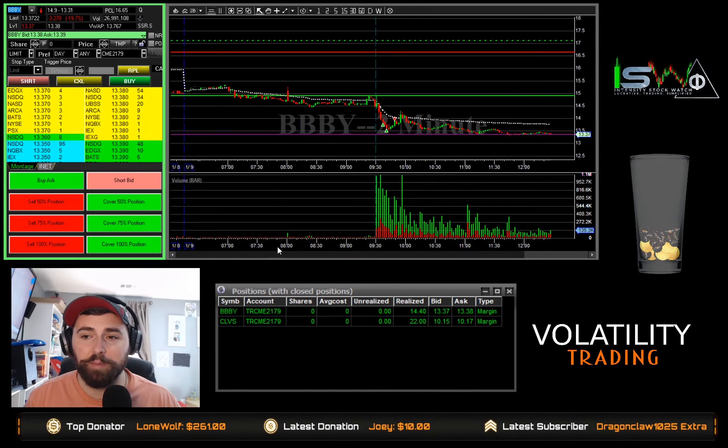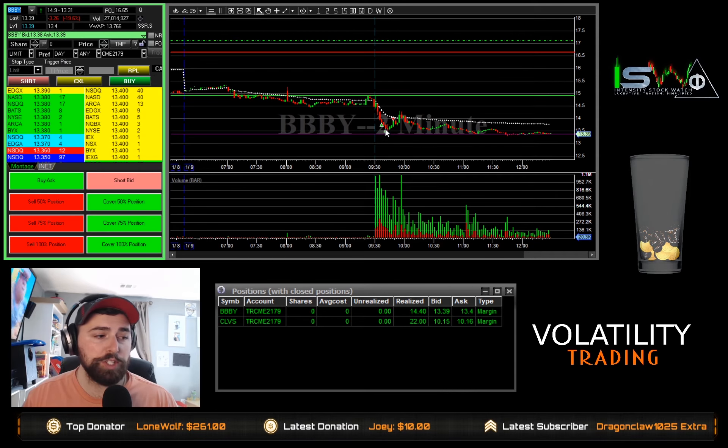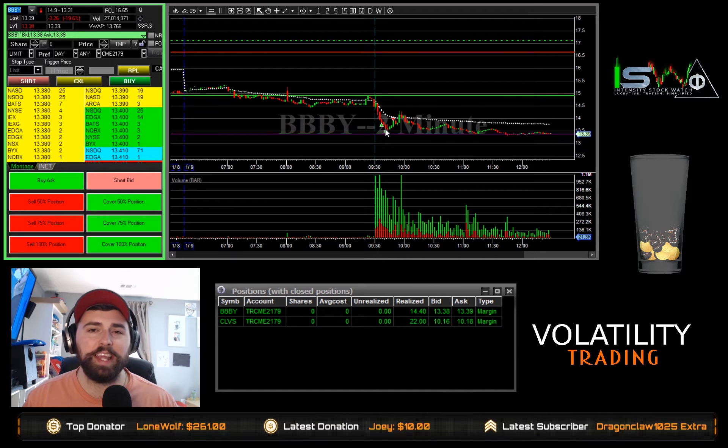All right traders, so that was my trades on BBBY and CLVS. As you could tell, they were paper trades. This is something new that I'm trying: one, just going long in general, and two, attempting to give myself a set risk every trade. So that's the idea behind this. By starting with smaller share size, I can give myself a little bit more room, because what I was starting to notice in a lot of my charts is I was getting faked out.